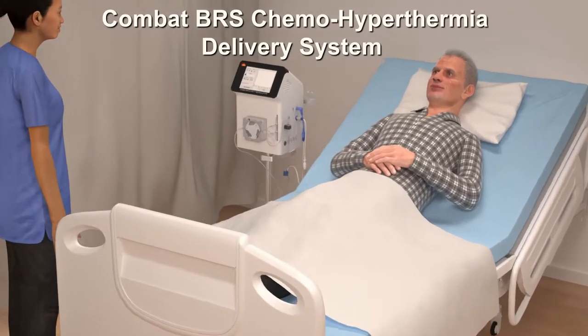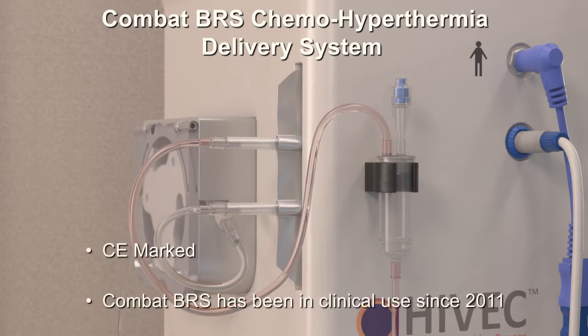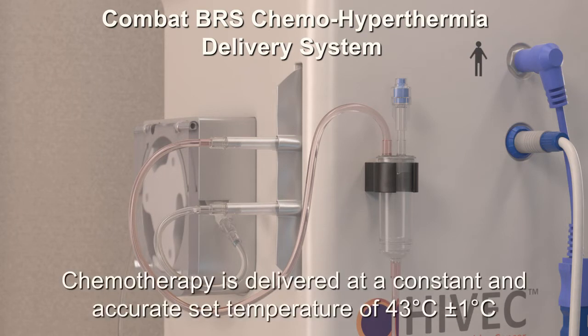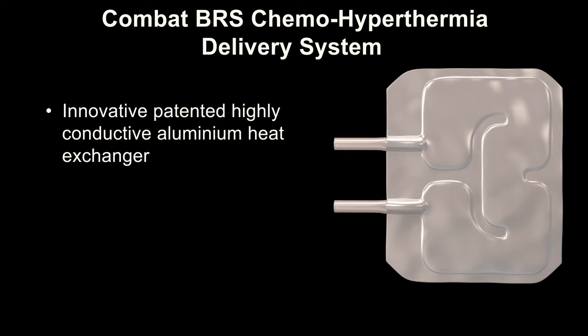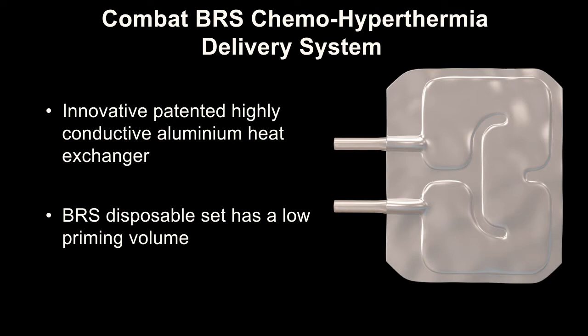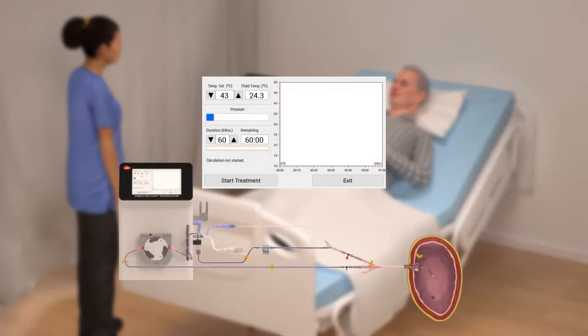The COMBAT BRS system recirculates the chemotherapy through a closed, dry external system using a standard three-way catheter. The catheter is easy for clinicians to insert and doesn't cause any additional patient discomfort. The COMBAT BRS system is CE marked and has been in clinical use since 2011. The chemotherapy is warmed to a constant set temperature of 43 degrees centigrade by an innovative patented aluminium heat exchanger, which accurately controls the temperature of the chemotherapy fluid delivered to the patient within one degree centigrade. The chemotherapy is recirculated up to four times a minute around the system and bladder for 60 minutes.